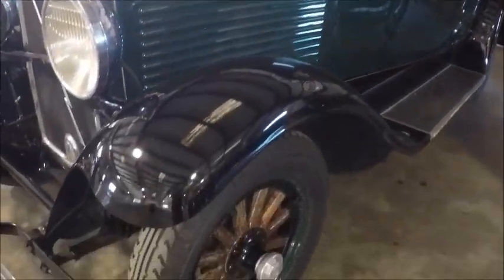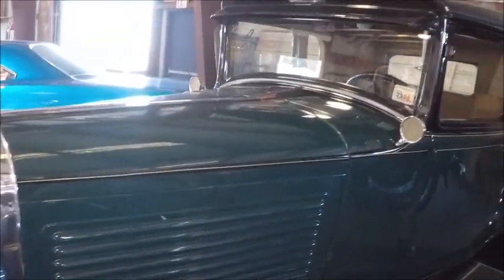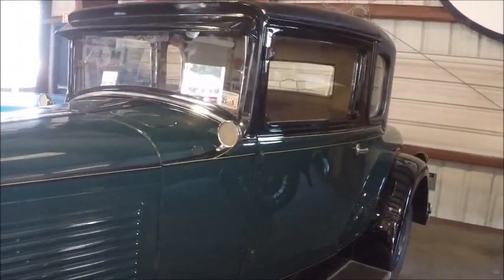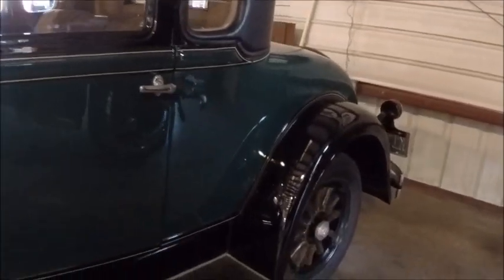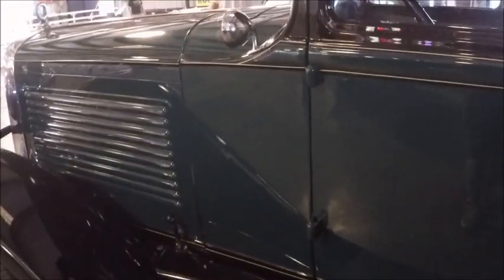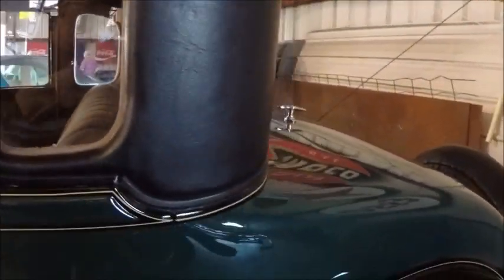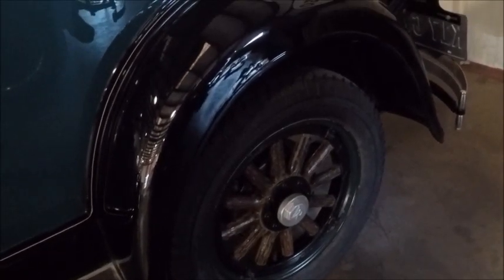Really neat artillery wheels, and we've got a two-tone combination here of the dark green with the black trim. Very nice-looking car, and it's special in that it has a rumble seat in the back. It's not open, but it's there, evidently.